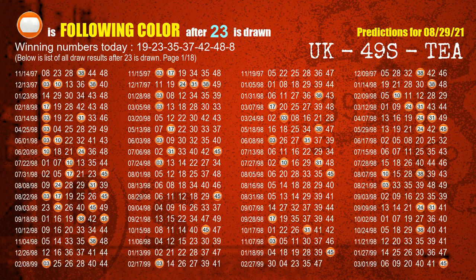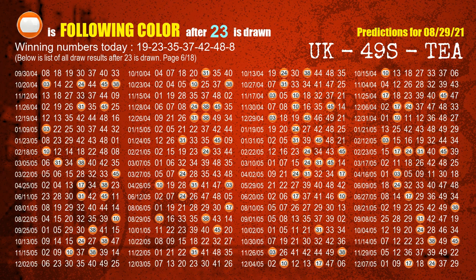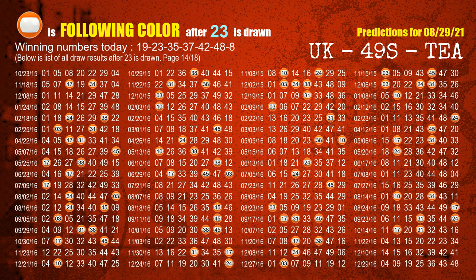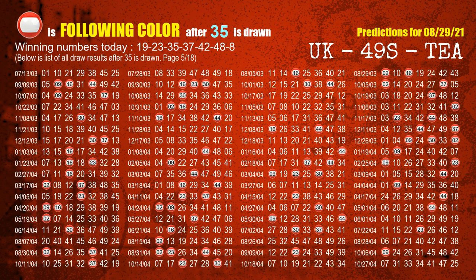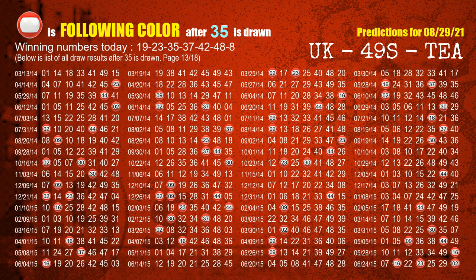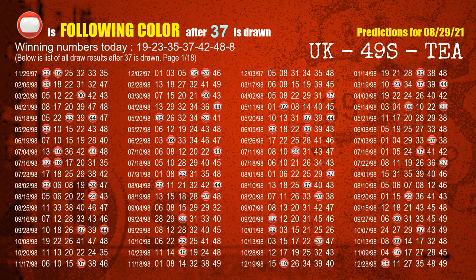The second winning number is 23. The most frequently following color is orange when 23 is the winning number in the last draw. The third winning number is 35. The most frequently following color is red when 35 is the winning number in the last draw. The fourth winning number is 37. The most frequently following color is red when 37 is the winning number in the last draw.